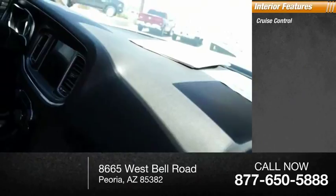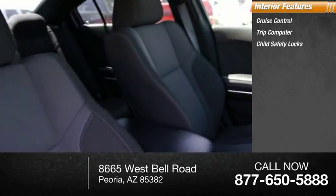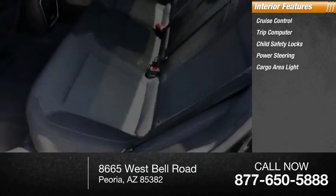Inside you'll find cruise control, trip computer, child safety locks, power steering, cargo area light, compass.